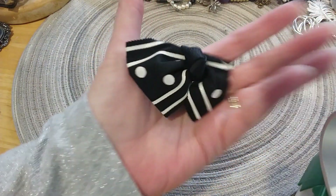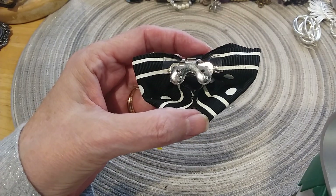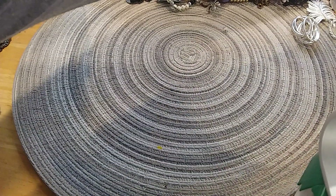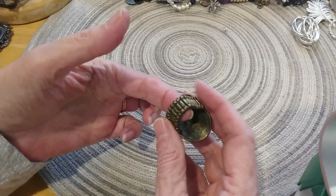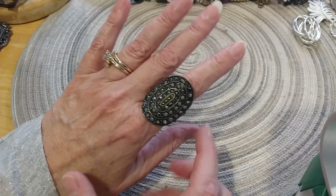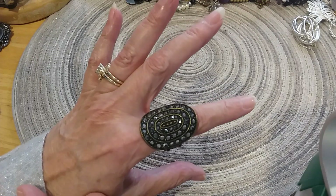And I found the other little shoe clip — I believe that's what these are, shoe clips. Here's the back, it has 'Patent Pending' and 'Musy' on the back. And we have this little stretch ring in a brass tone antique gold.